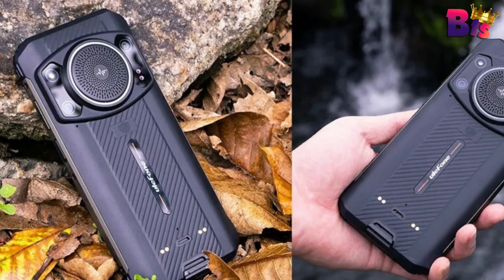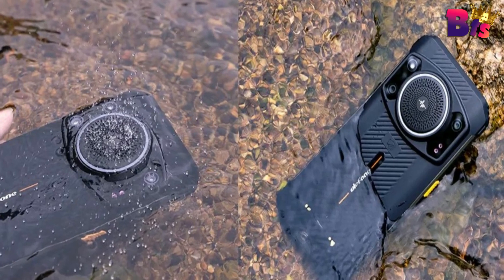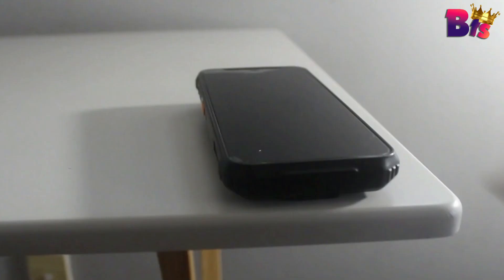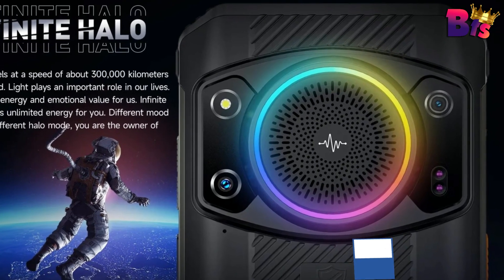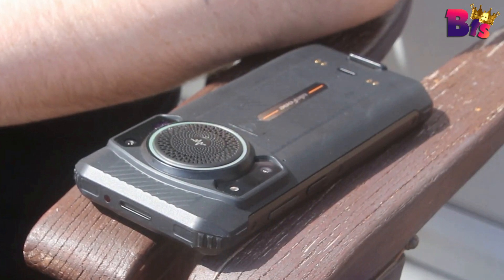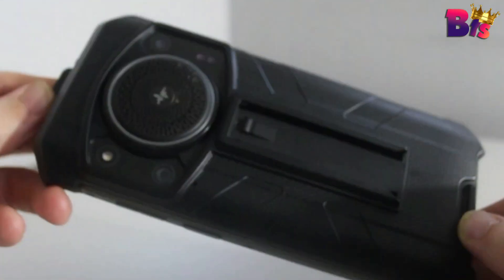What truly sets this rugged phone apart is its durability. It's been tested and certified to withstand water, shock, and extreme temperatures. You can accidentally drop it in water, expose it to dusty or sandy environments, and even put it through the toughest conditions, and it will still come out unscathed. Forget about those fragile smartphones that can't handle your adventurous spirit — the Ulefone Armor 21 Rugged Phone is here to endure it all. Don't forget to hit that subscribe button and stay tuned for more amazing content.